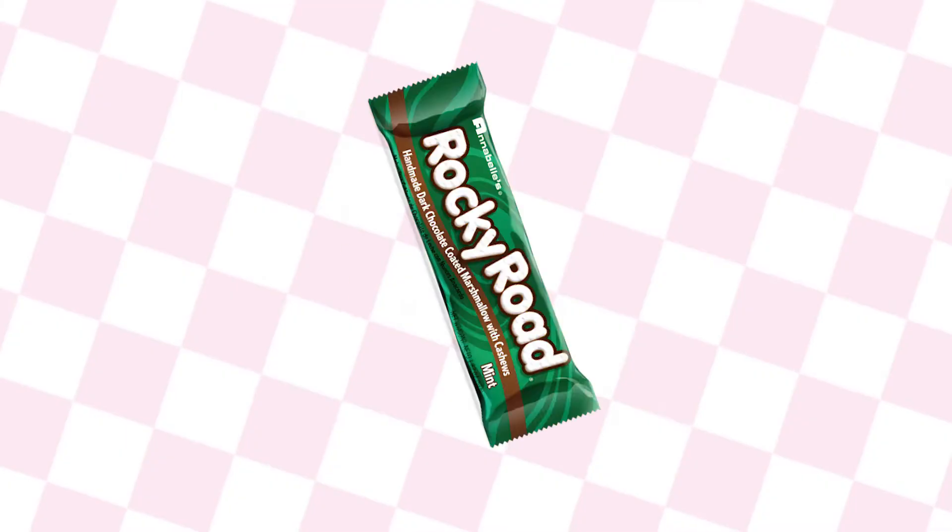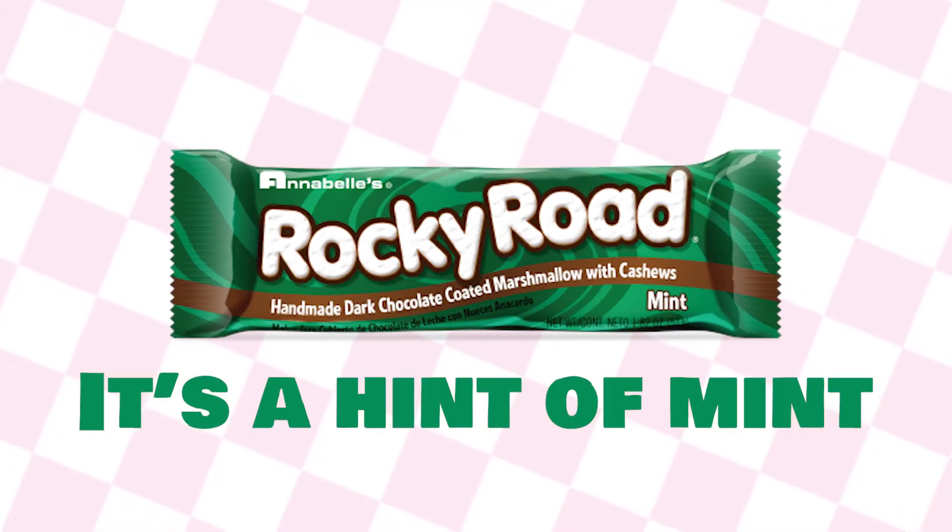As far as the mint, it's like if LaCroix had a mint LaCroix. There's the essence of mint to this candy bar — it's a hint of mint. It's not bad. Weird is a good word to describe it.